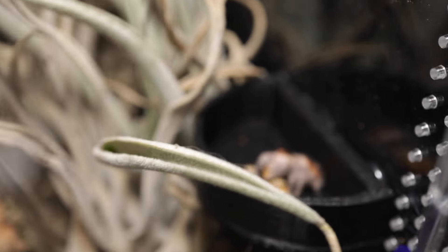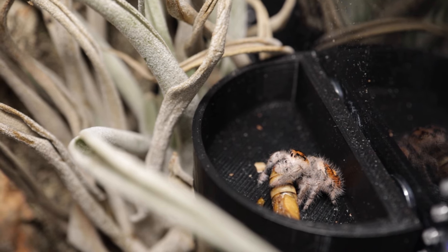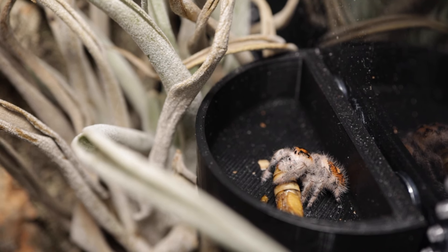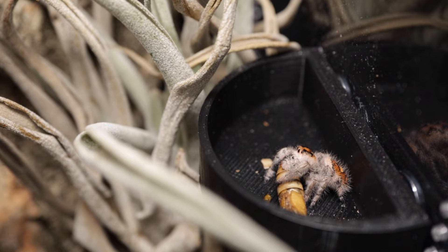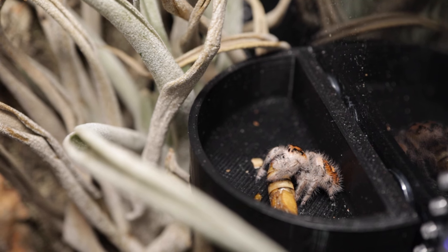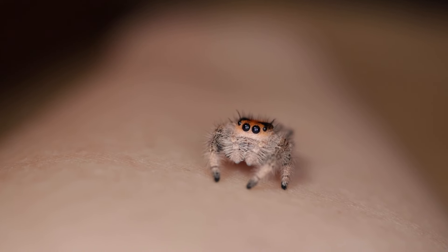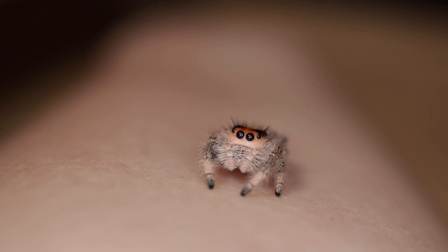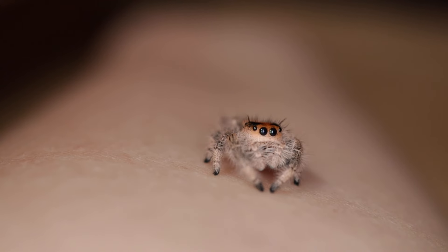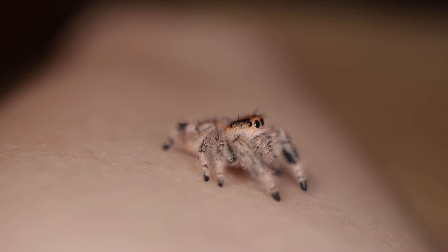Jumping spiders' abdomens get visibly bigger when they eat, so you can gauge whether they're meeting their nutritional needs that way. They'll look skinny if they haven't had food; once they've filled up, they'll have a big booty. The other evening she looked pretty full, but then I found her walking around with an old mealworm she'd already eaten — carrying it around — so I gave her a new one. It's quite obvious whether they're looking skinny or nice and plump.